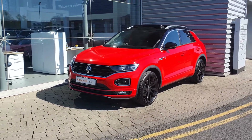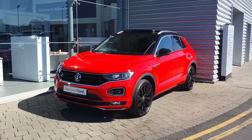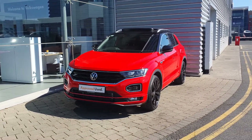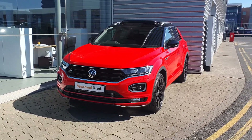Good afternoon guys, it's Kyle here from Joe Ruffey Volkswagen at Airside Swords. Today I'm showing you this absolutely beautiful 2020 T-Rock R-Line. It's a 1.5 TSI engine producing 150 brake horsepower. It's a 7-speed automatic and it's finished in this lovely flash red paint.